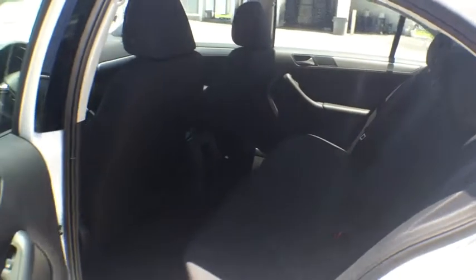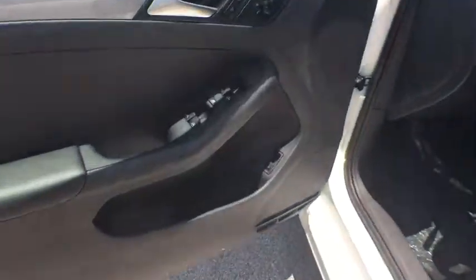Panic alarm. Tilt steering wheel. Front bucket seat. Driver vanity mirror. Cloth seat trim.